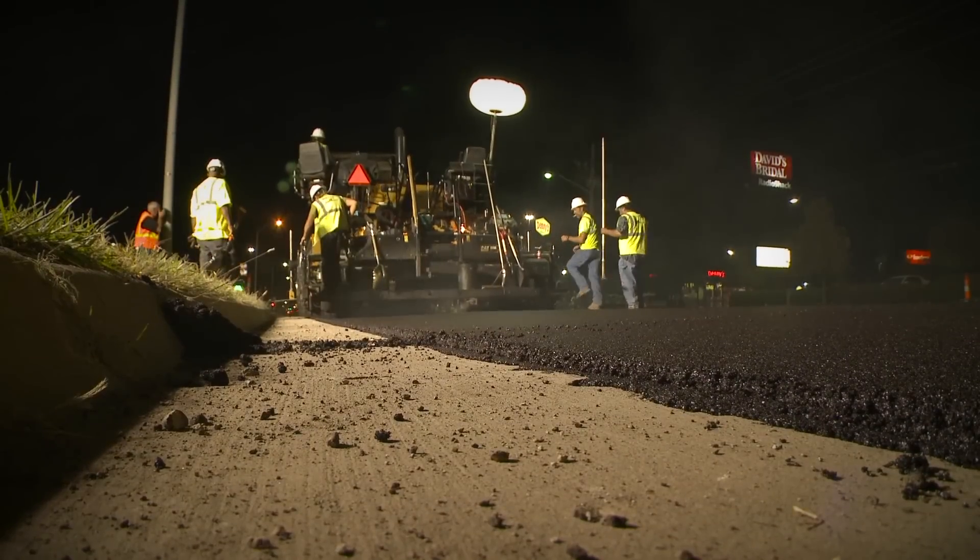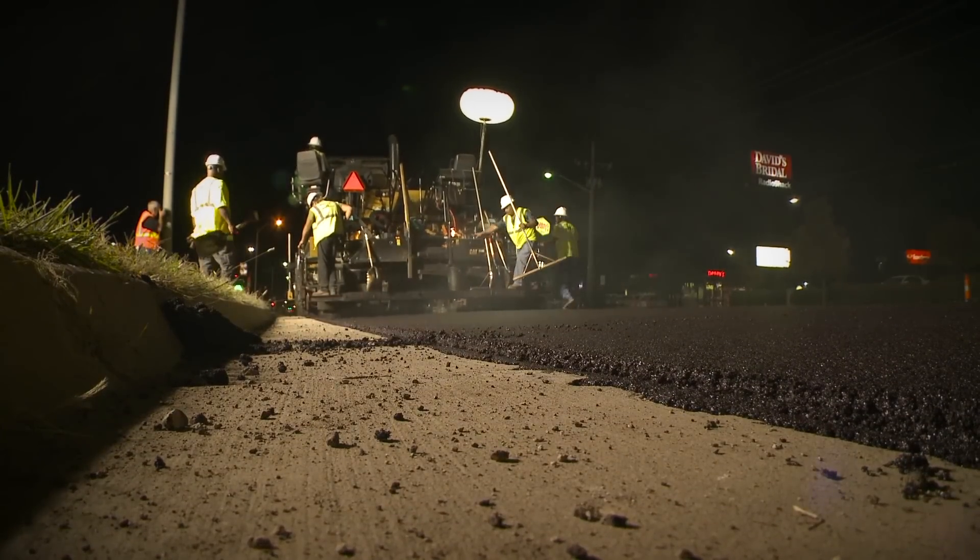Being that it is the main thoroughfare through town and gets a large amount of traffic, I would hope we could give the city a road that will last them 10 to 15 years.